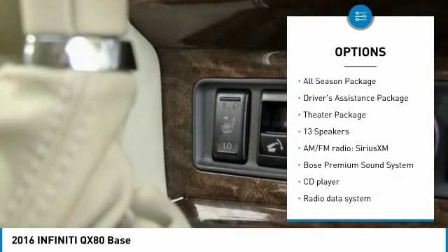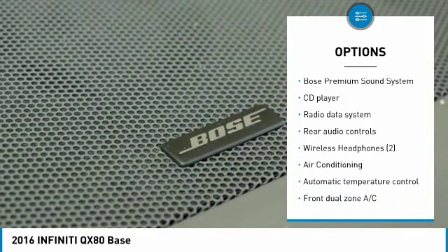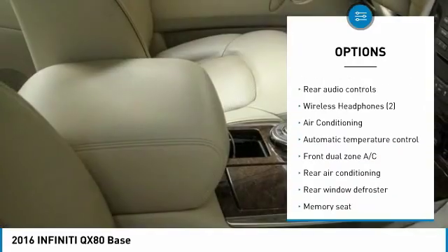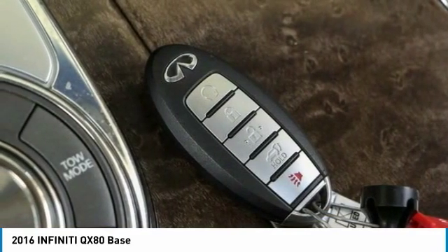Bose sound system, power lift gate, power passenger seat, navigation system, traction control, dual airbags, air conditioning, leather-wrapped steering wheel, power steering, four-wheel disc brakes.